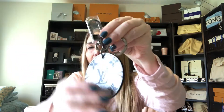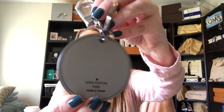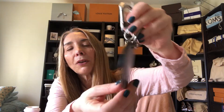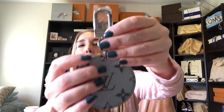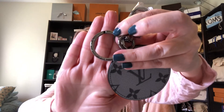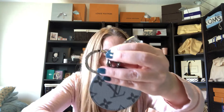Now on to our next little box — this is a beautiful bag charm from the men's collection. It says Louis Vuitton, Made in France. It's absolutely gorgeous — a silver gray color with a dark gray Louis Vuitton monogram and of course large chunky silver hardware, because it is from the men's collection.